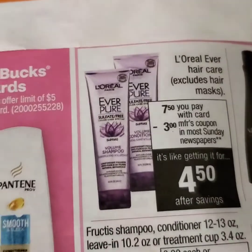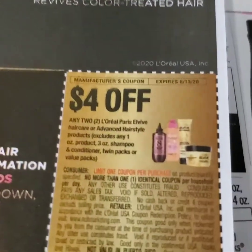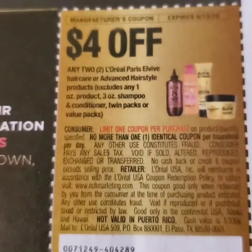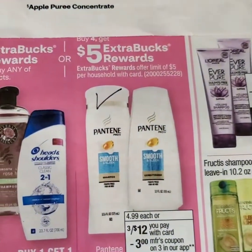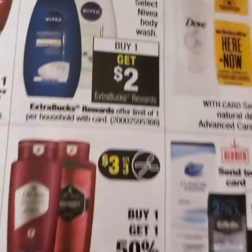If you have the L'Oreal Everpure digital app coupon, you can still utilize that, but the paper coupon we had did expire today, so unfortunately we can't use that coupon. But you can take advantage of $5 ECB back with that hair deal, from Head & Shoulders to Pantene.